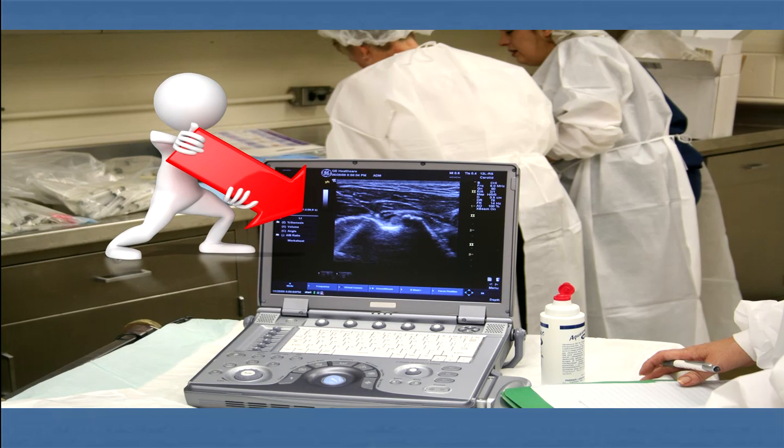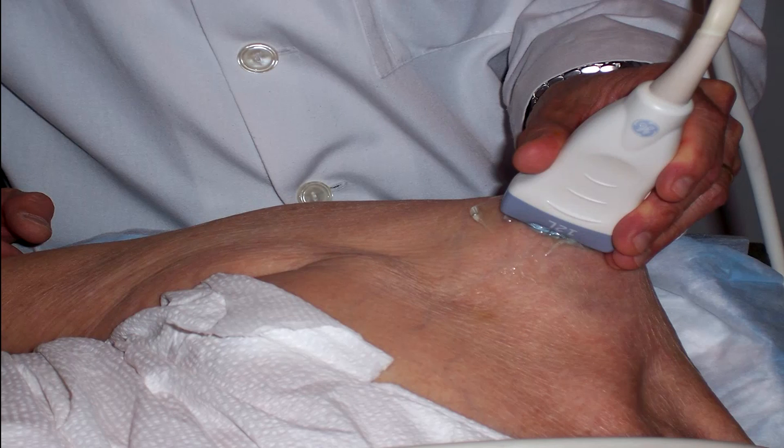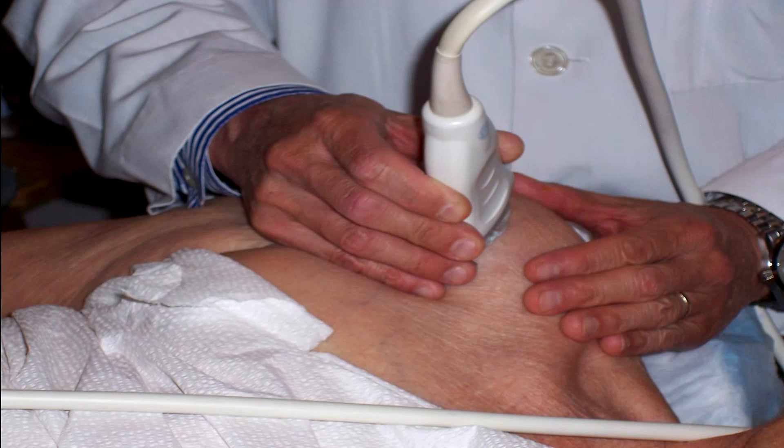Diagnostic ultrasound allows us to see what's happening inside the joint and inside the tendon, the bursae, and other anatomic structures. We use ultrasound to evaluate the area to be treated in one axis as well as the perpendicular axis — in other words, two dimensions — giving us a very good picture of what needs to be done.